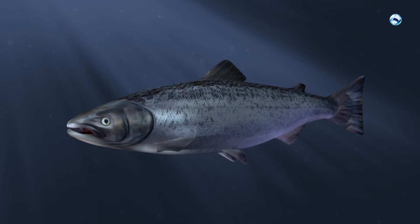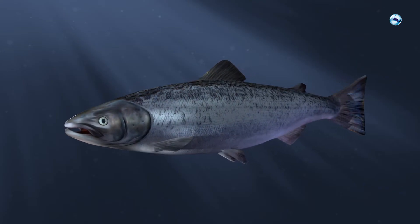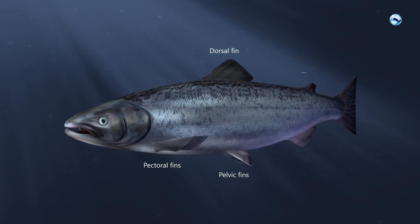The fins control the direction during swimming. The fish has both paired fins such as pectoral and pelvic fins, and unpaired fins such as dorsal fin, adipose fin, caudal fin and anal fin.